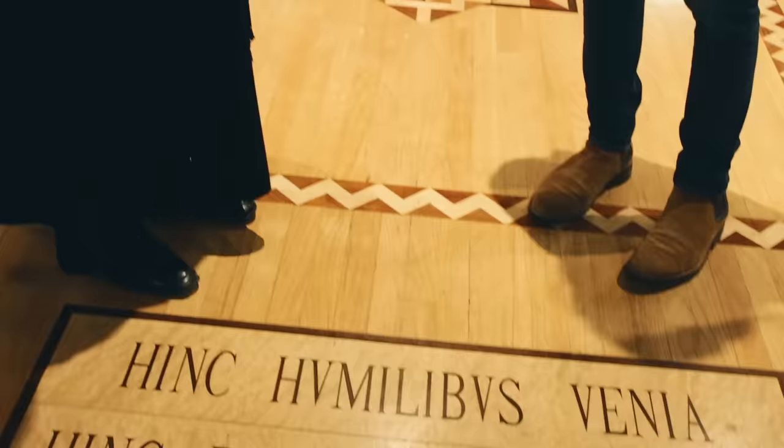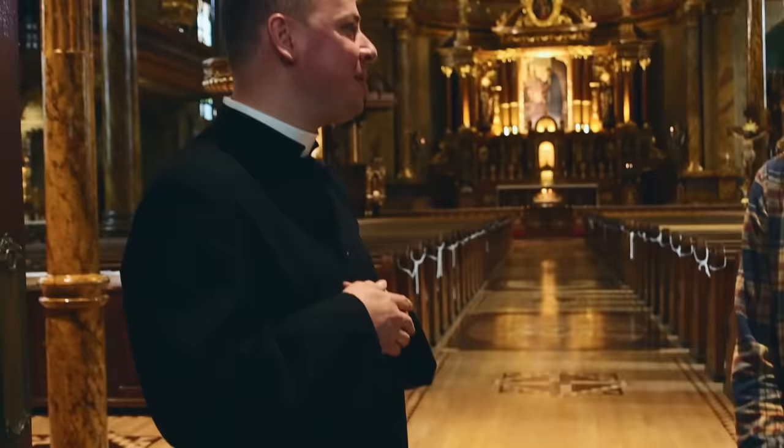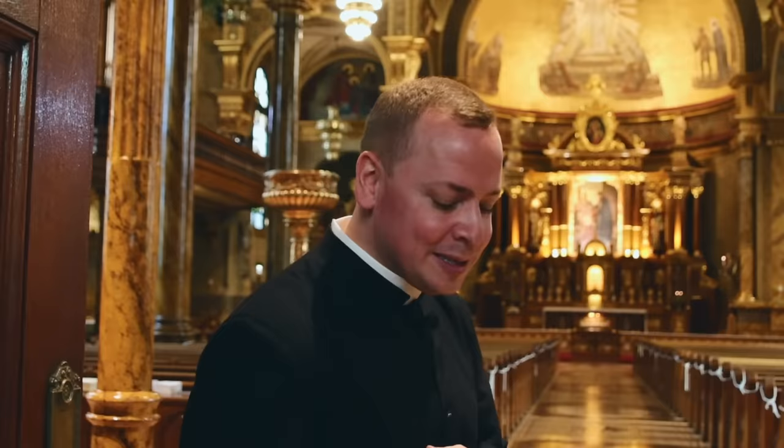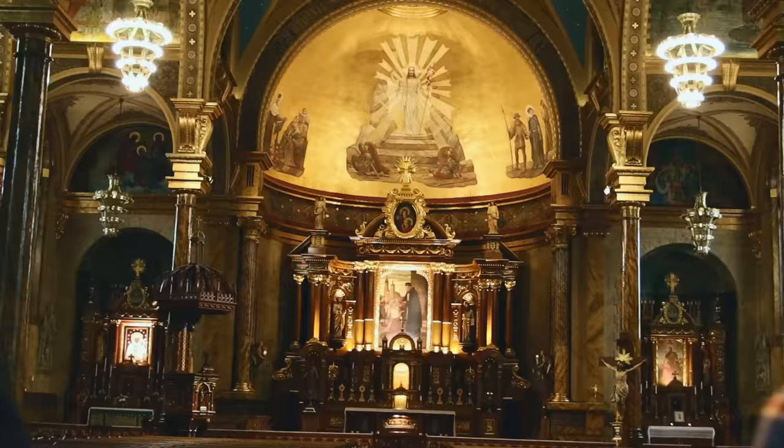One of the first things you see is the beautiful medallion on the floor. It's taken from the Bridge of the Angels in Rome, where pilgrims would cross from profane Rome to sacred Rome. It's in Latin and says, 'From this point is a welcome for the humble. From this point is retribution for the proud.' It shows the kind of attitude we need when entering a sacred space.